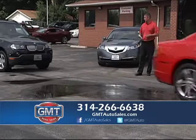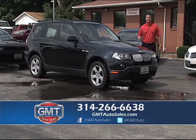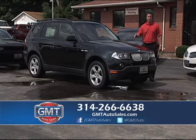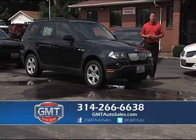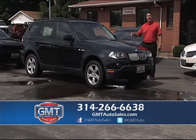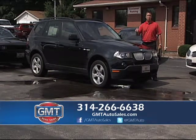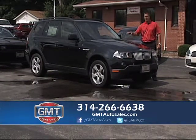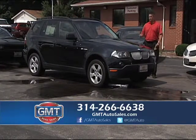We also have a lot of affordable luxury vehicles at GMT Auto Sales. If you like an SUV, I have BMWs, Porsche, Infiniti. This is a 2008 BMW X3 — whether you want the X3 or the X5, we have them in stock. They're serviced and inspected. With rates starting at 1.99, this makes it really affordable — a lot of affordable luxury at GMT Auto Sales.